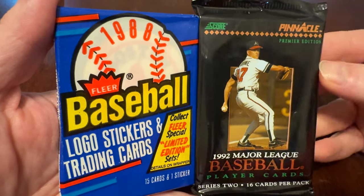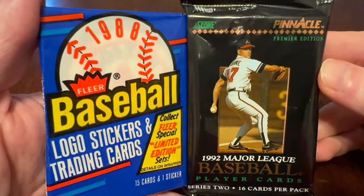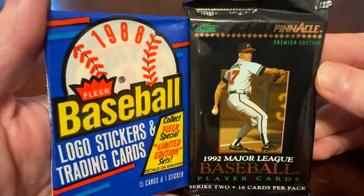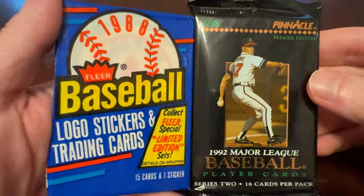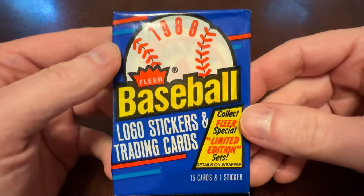On today's episode of Junk Wax Genius, it's 1988 Fleer and 1992 Pinnacle Series 2. It's Junk Wax Genius, the channel on YouTube where a grown man opens old baseball cards, remembers some guys, and we talk about it.